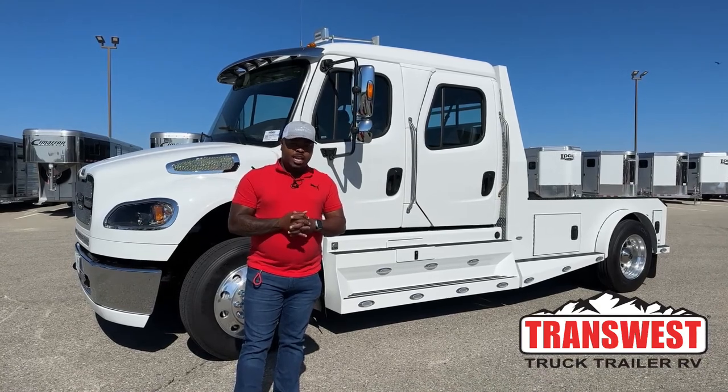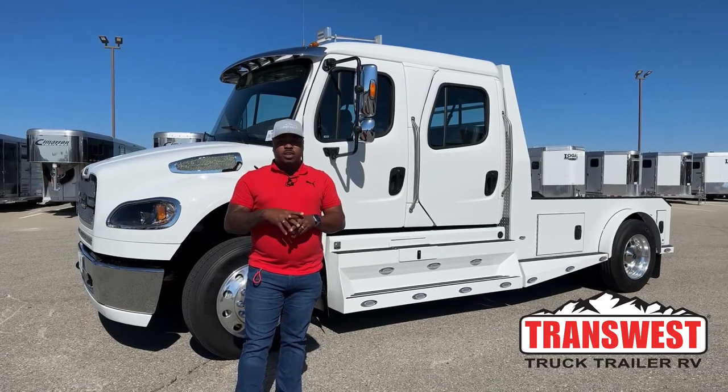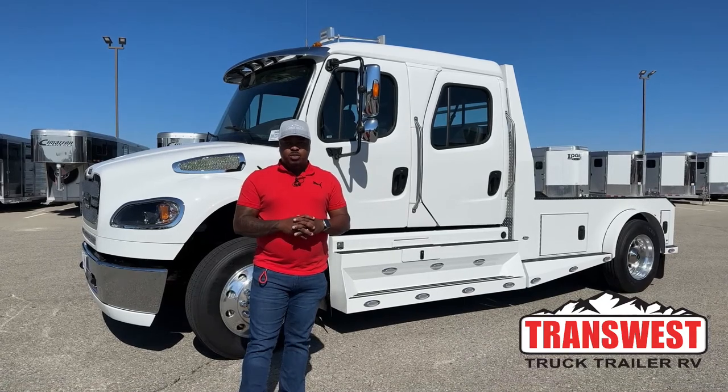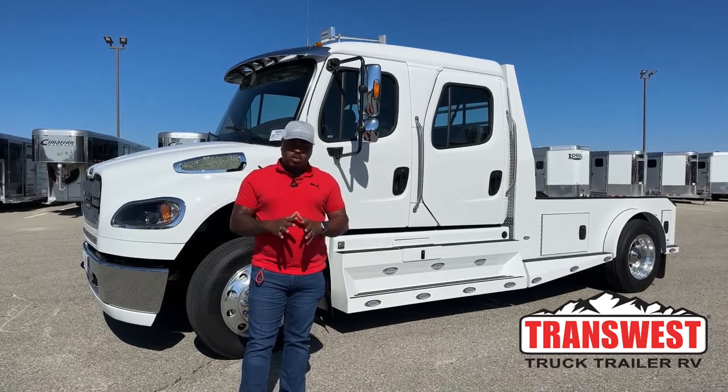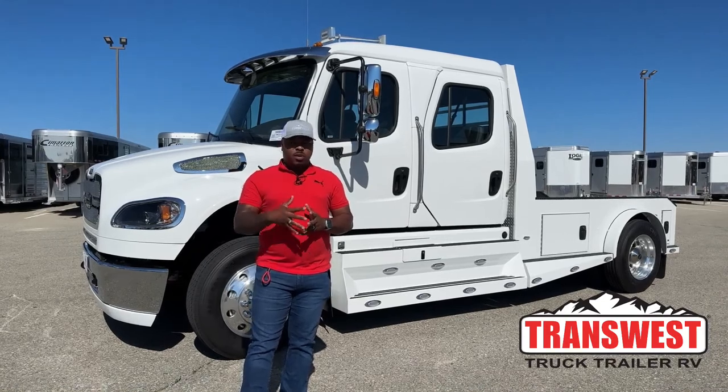I want to thank you guys for tuning in today. This unit behind me is fresh on the lot, so I want to talk about it. It is one of our newer 2023 Freightliner M2 106 Summit Hauler Conversion. We're going to go over some of the features here.